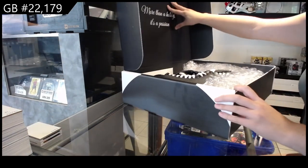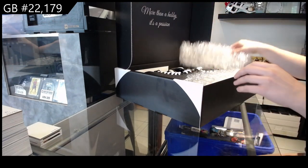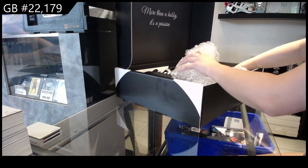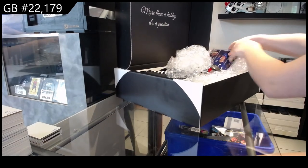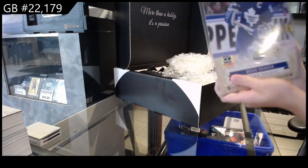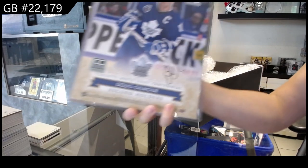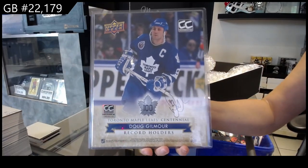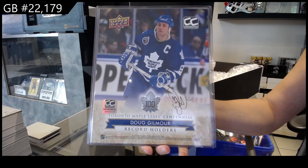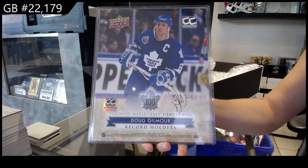Oh, skates! That's so fun. Look at those. I knew it felt heavy, that's for darn sure. Alright, so we have two 8x10 photos here. The first one is Doug Gilmore — an 8x10 photo of Doug Gilmore.